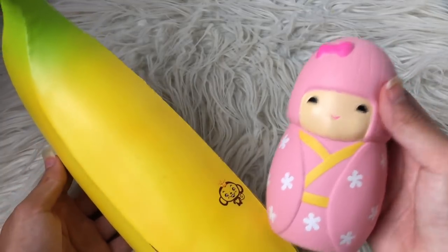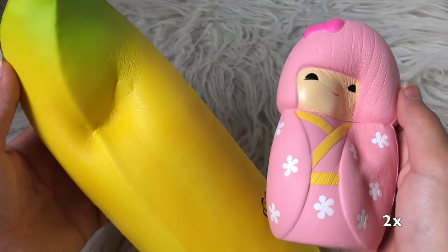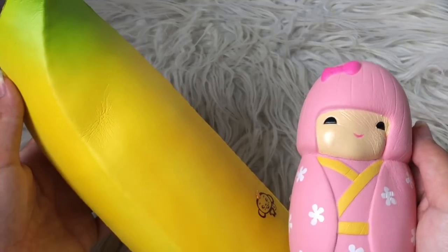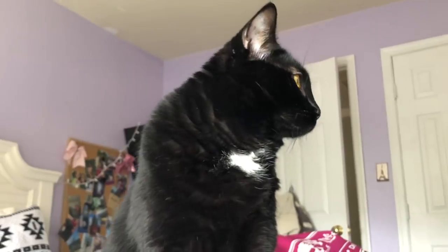Next we'll be doing my pretty much of a banana and this geisha girl. I feel like the geisha girl won this one — she's been staring at me literally this entire time.